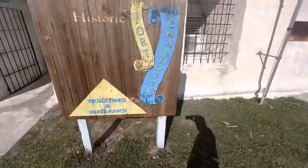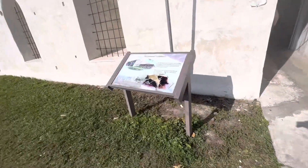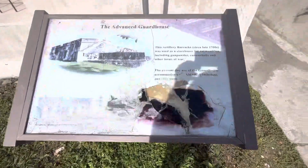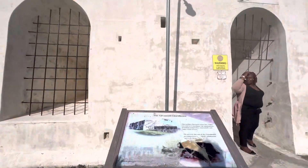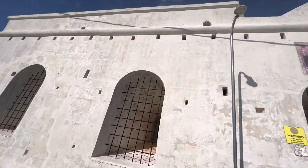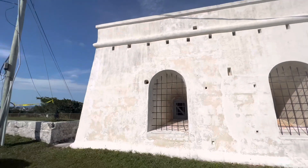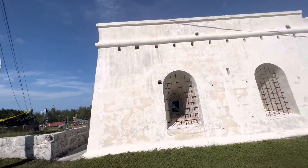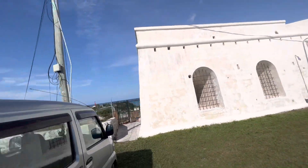Historical Fort Charlotte. Hello, I'm just having a look around here. I might come in in a minute. I'll come back in a minute and let you know — I'm just having a look on the outside. Thank you, I'll come in and look inside.